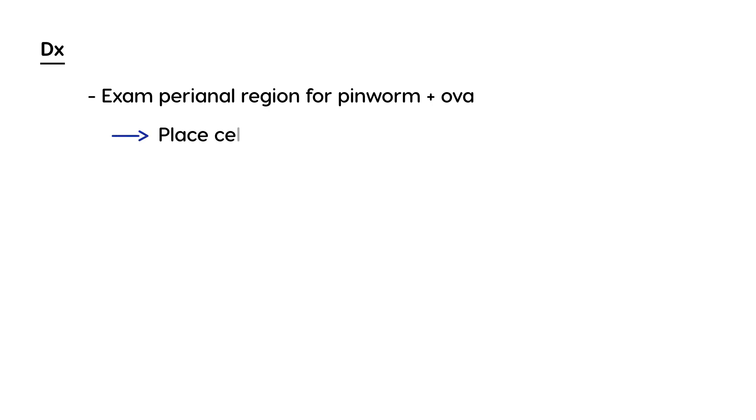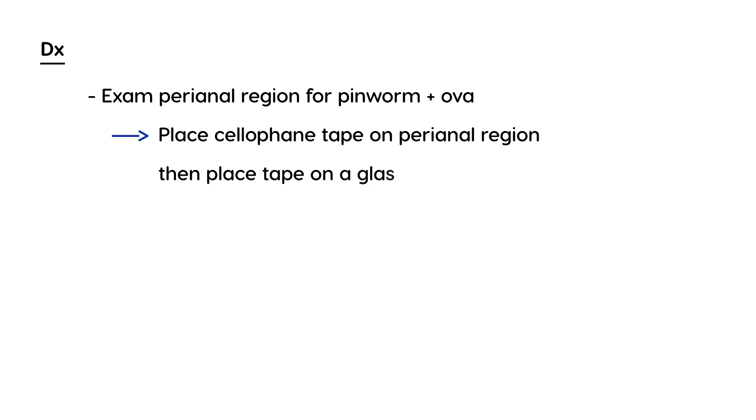Obviously, you want to focus on the region that is causing this pruritus, along with a little bit of the history, which will make you think of a pinworm. So how do you actually identify the pinworm and the ova? It's a very unique and special test. You actually place a piece of cellophane tape on the perianal area, then place the tape on a glass slide and view it under a microscope.